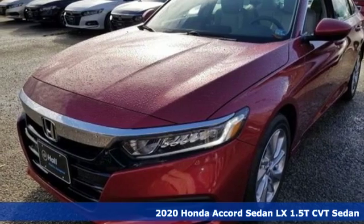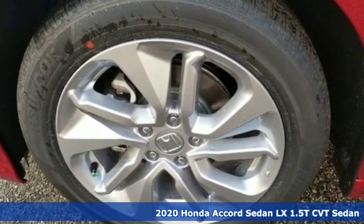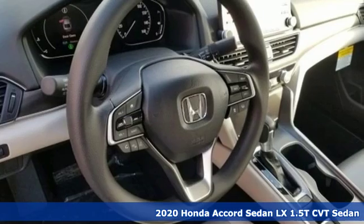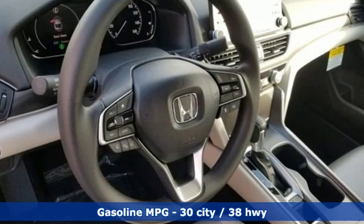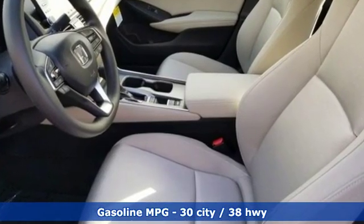It's a new 2020 Honda Accord Sedan. Year after year, the Accord is showered with awards and praise. Take a look and it's easy to see why. Drive it and you'll know why. And with features like these, every drive is a pleasure.